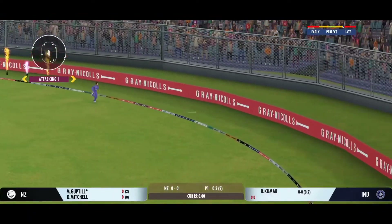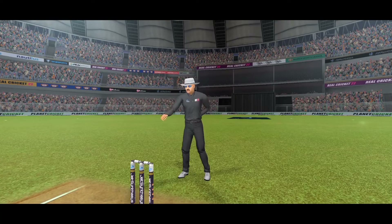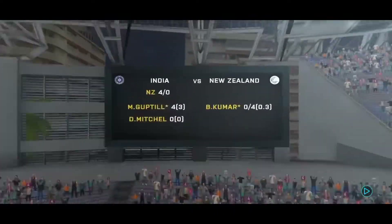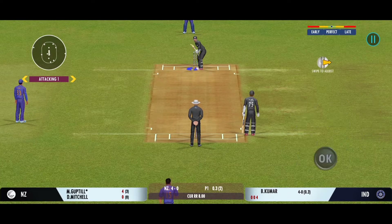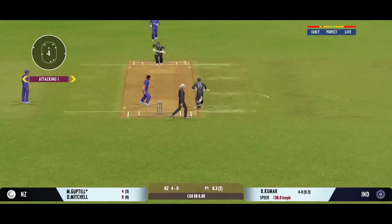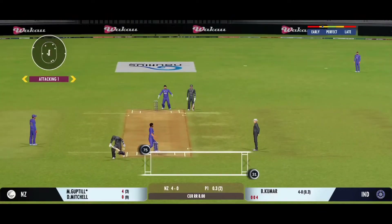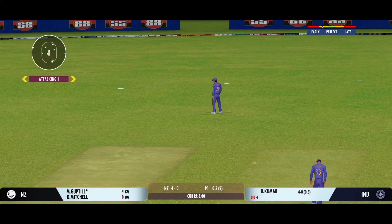Four runs — plays into the gap fabulously. The crowd is enjoying every bit of this action. Good shot for a single, and good game awareness; he was covering the throw well.